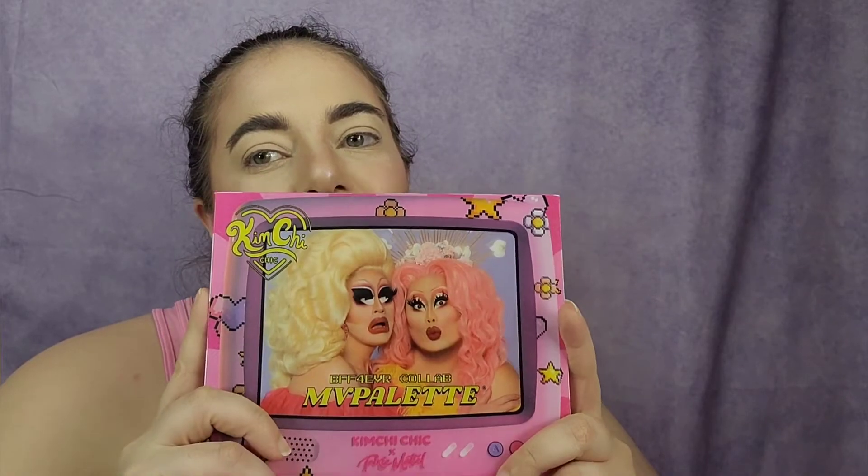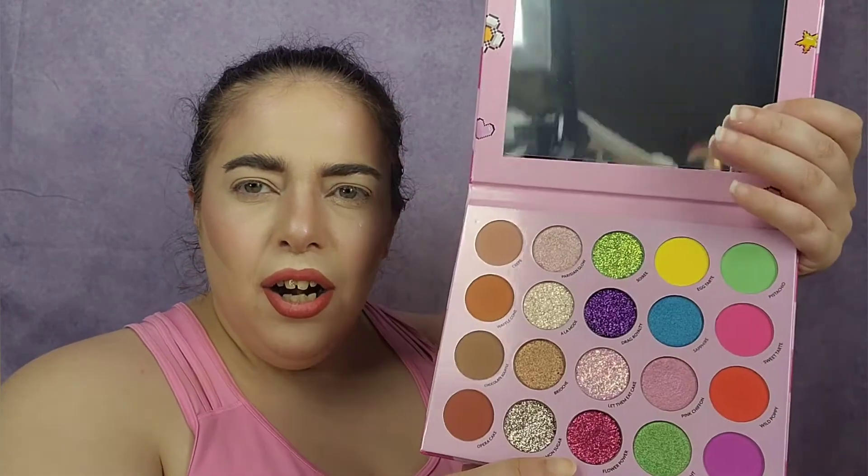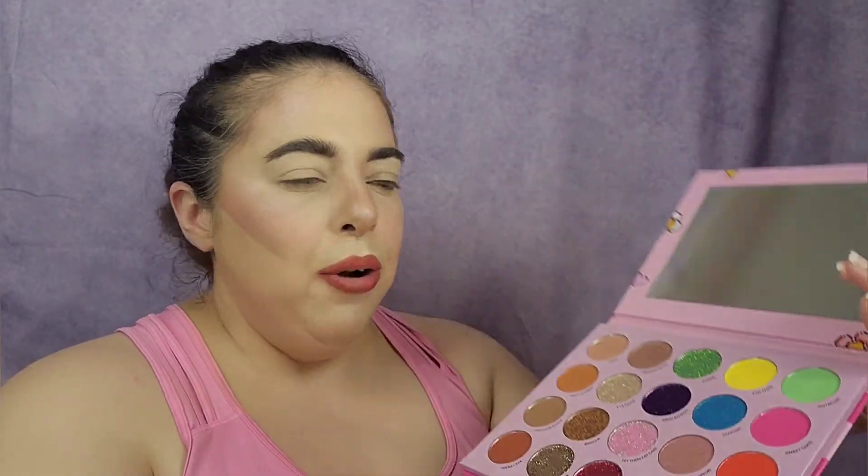Now the main event — the palette. When you move it, they change their faces on the cover; I'm gonna be entertained with that for hours. The palette itself — I've heard some people being a little unhappy with the glitter in here, but I'm not mad. I don't shy away from pressed glitters, I'm okay with it. I'll swatch these and then we'll do a look.